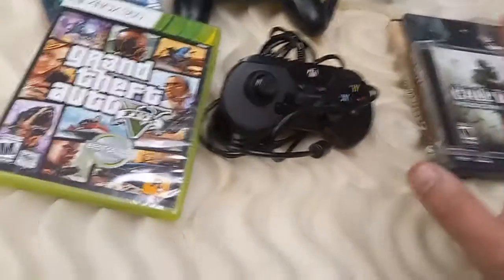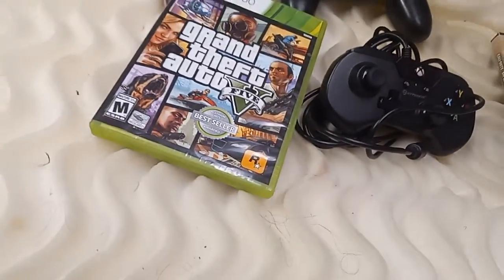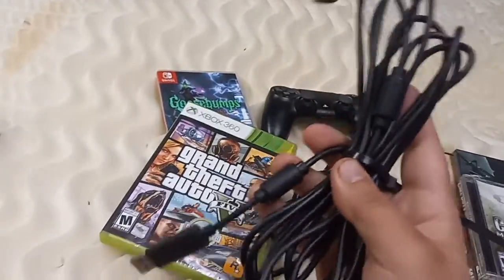And then we'll go to the free market. This was $5, but it's in really good shape, so I'm pretty sure this works.